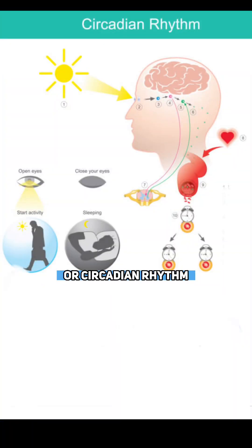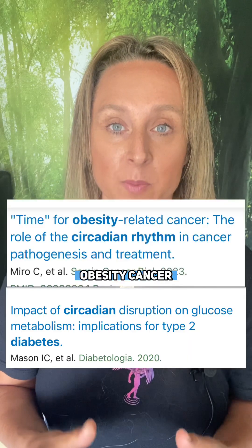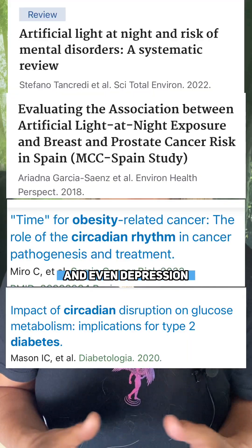A lot of people neglect their light environment when they want to heal or improve their health, because light is one of the primary drivers of metabolism and it sets your body clock or circadian rhythm. There are many studies that link artificial blue light to a wide range of diseases, from diabetes, obesity, cancer, and even depression.